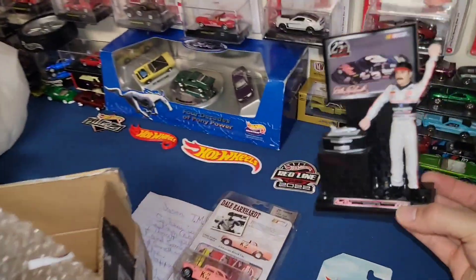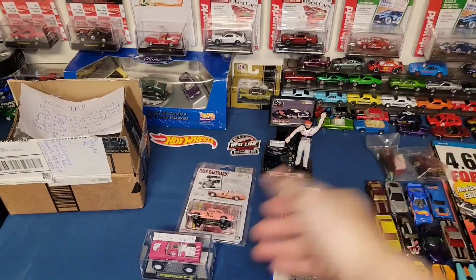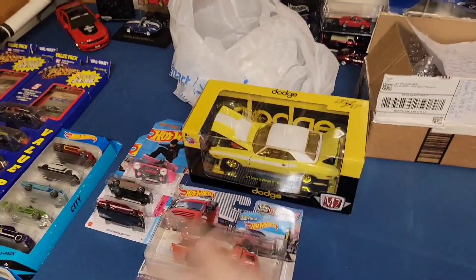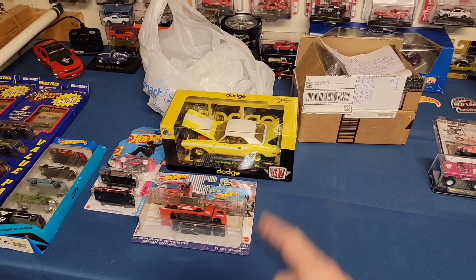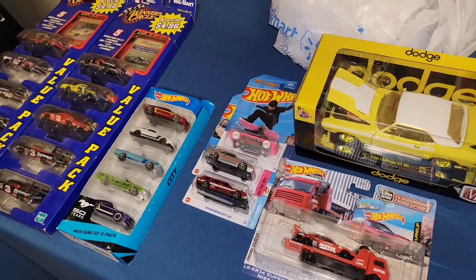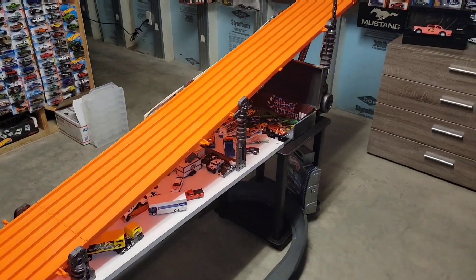So here we go guys — awesome little trade from Jesse's Diecast Garage for the Dale Earnhardt collection. He threw in the little Dale figurine, that is totally awesome. That is pretty much all we have for this video guys. I didn't go out peg hunting at all because of the blizzard, but we did score some goodies — the chase for the '71 Dodge Challenger, the Super Silhouette, the SVO, the Nissan Maxima Drift, and of course another Tony Hawk.